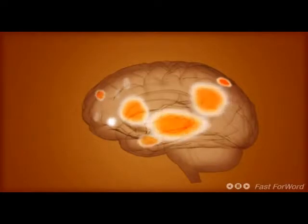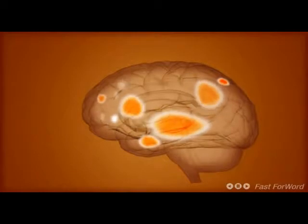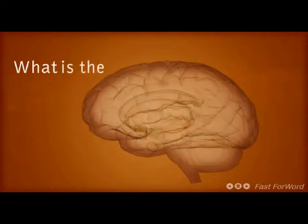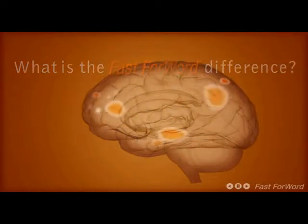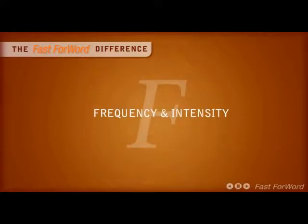Using Fast ForWord cross-trains all areas of the brain known to contribute to reading and language. So what does it take to bring about changes in the patterns of the brain? Frequency and intensity. Just like a muscle, continuous and repetitive practice strengthens the brain.